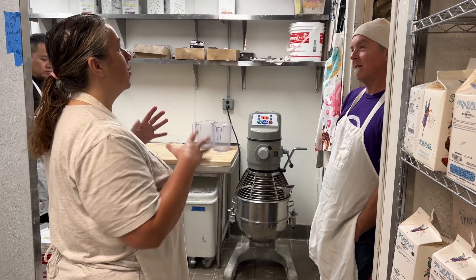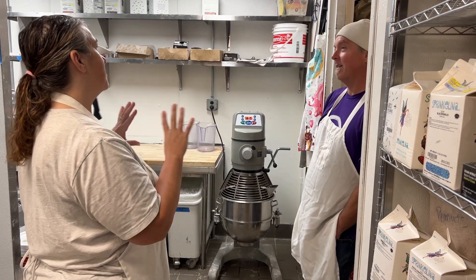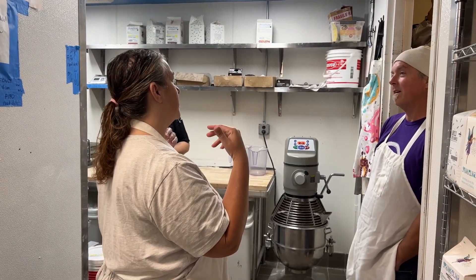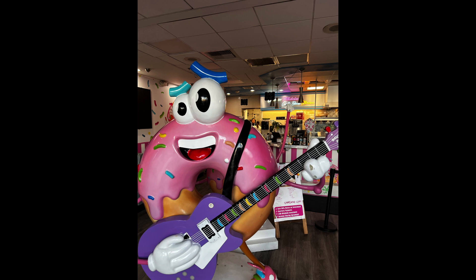We also found time to have great conversations about life in the donut world. We'd like to thank Scott and everyone at Rock and Roll Donuts for the opportunity. Now, if only I could replicate those mouth-watering delights at home, Chris would be one happy husband.